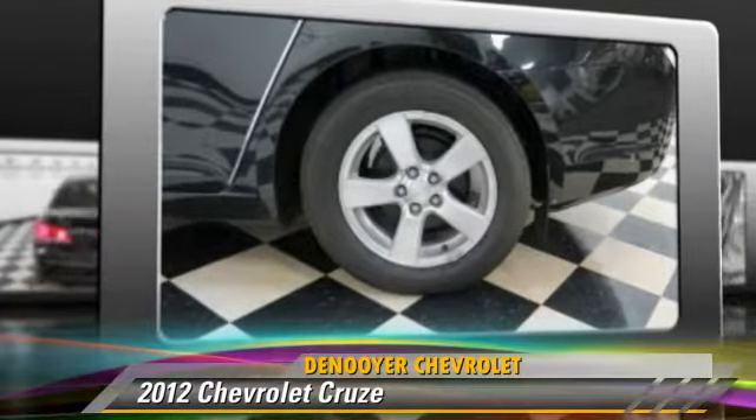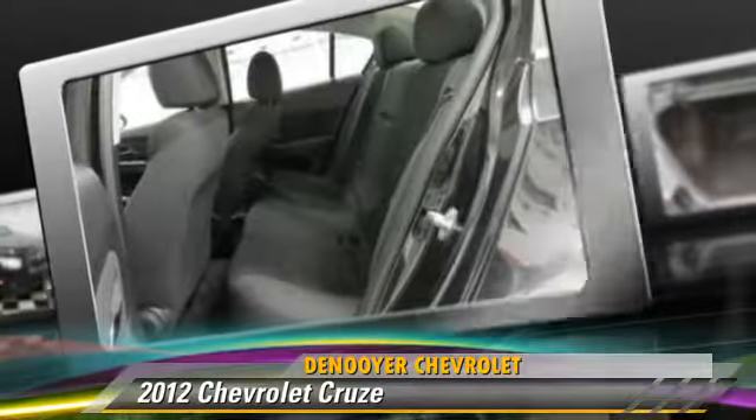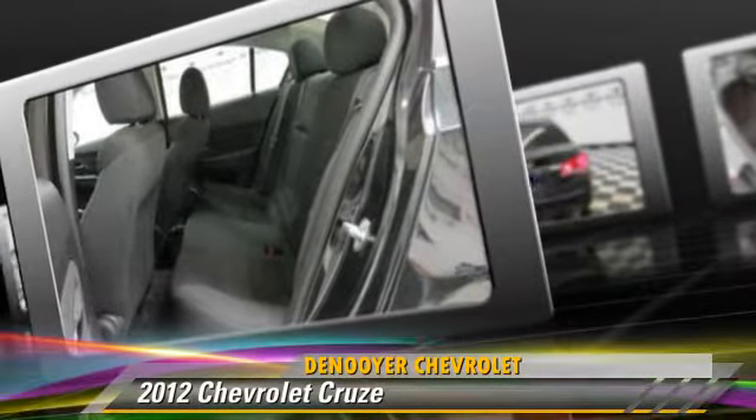Power Windows and Power Door Locks. Safety features include Traction Control, Stability Control, and ABS.